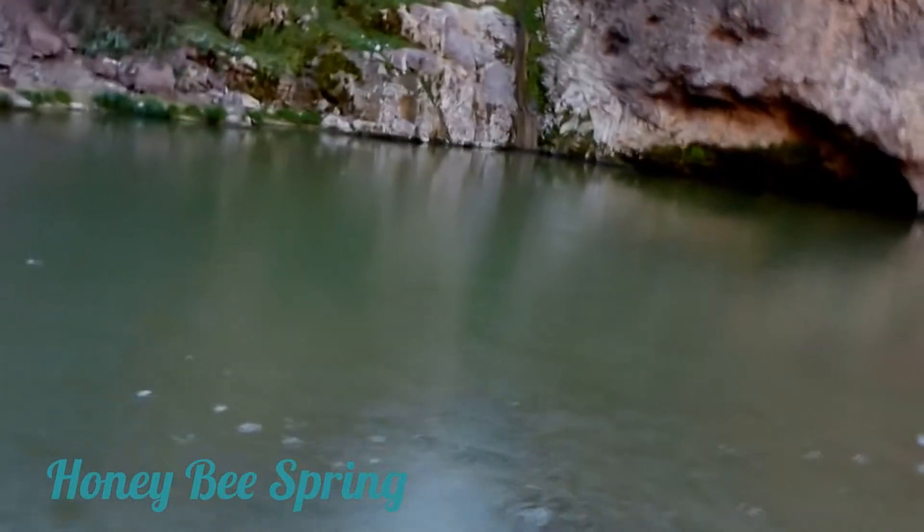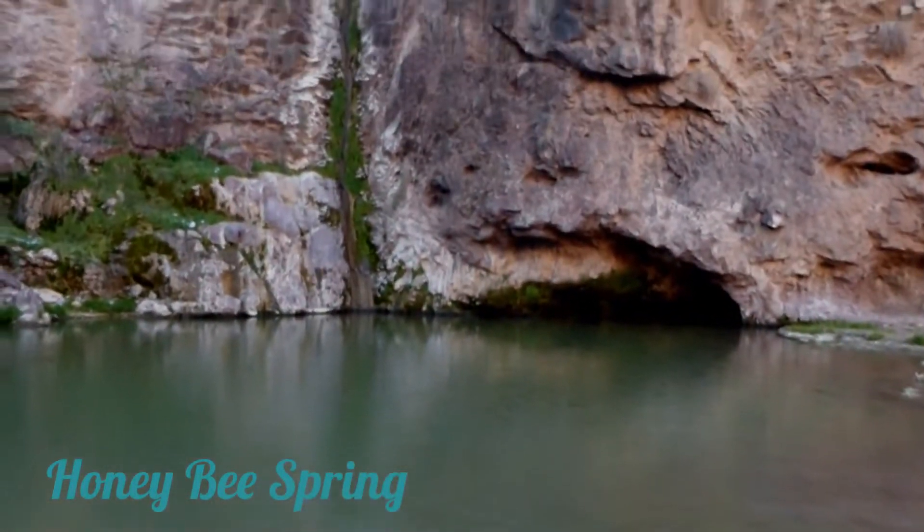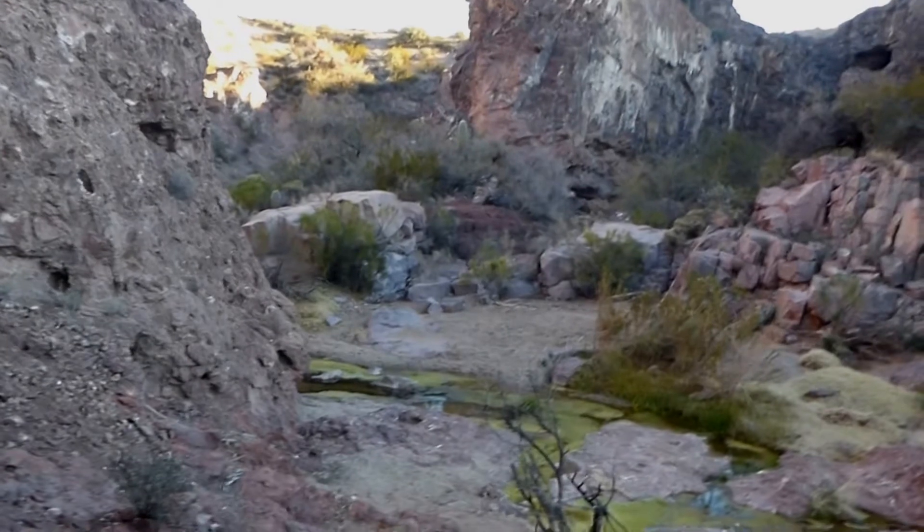Beginning of our hike — got to a nice little place here, some water, actually an ice cove back there. Looks like it comes down there every now and then; there's ice on the pond. Leaving the Honeybee Spring area.